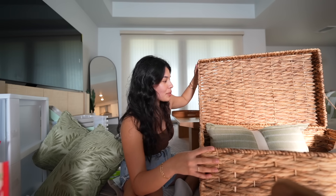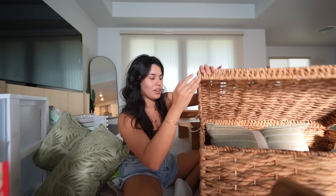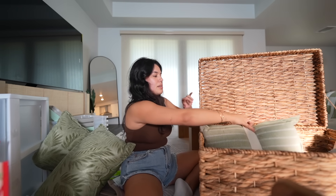I got this wicker basket — it's so beautiful. I think I'm going to put it in the office or the barn door room, and we'll see what I end up putting in it — whether it's clothes, swimsuits, whatever — but I just think it's super cute and decorative enough to stay out.